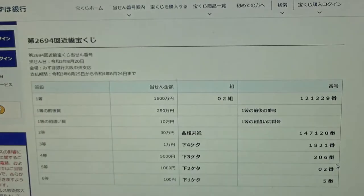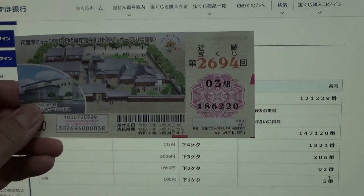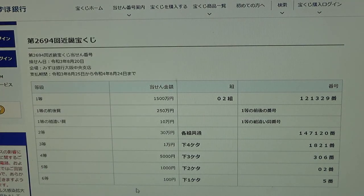To win the fifth prize, 1,000円 (sen en), the last two numbers of your ticket must be 0-2. I have 2-0 — reversed, no good.